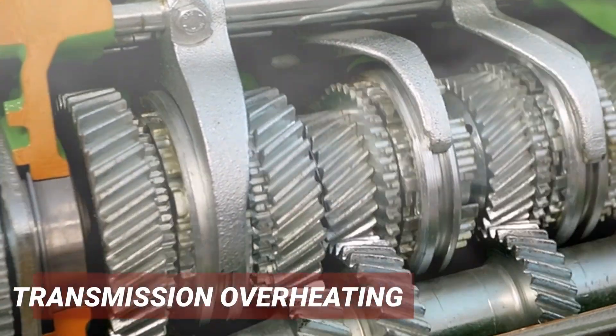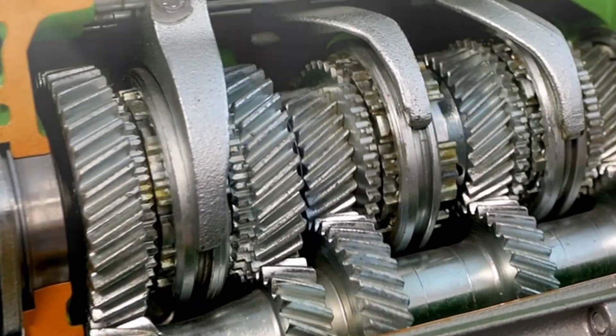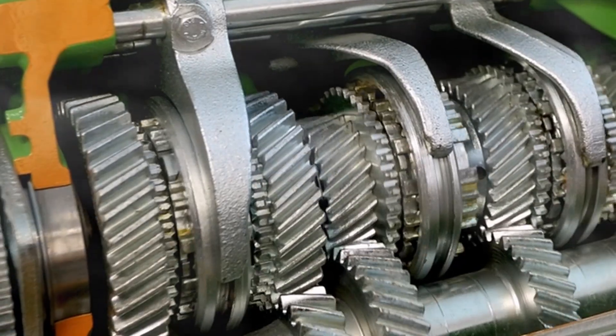The third symptom is the transmission overheating. As the transmission's parts rub against each other without enough ATF to lubricate them, they create more friction. Friction generates heat, which can damage the transmission's internal components, including the clutches, gears, and bearings.